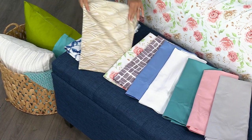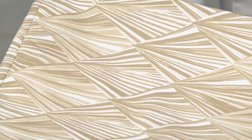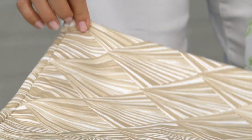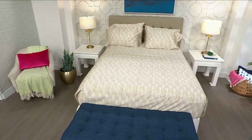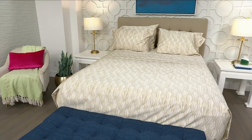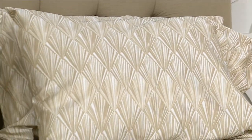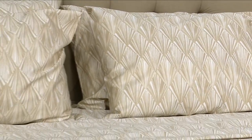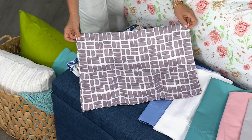We have a third pattern which is in the lead right now — the neutral geo. It is sold out in the king, sold out in the cal king, and there's only about 500 total left. If you're looking at that and want that Palm Springs vibe — gorgeous mid-century modern art deco — that's your choice. Grab it now if you're a queen, full, twin, or twin XL and check out, because that one is going to sell out probably in this hour.